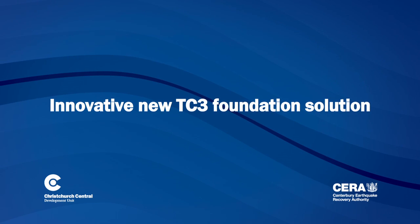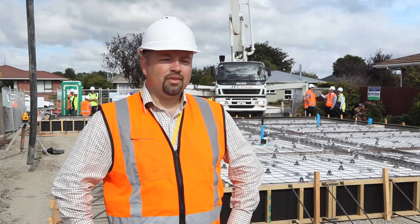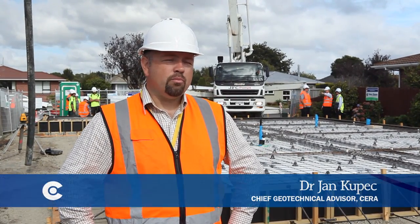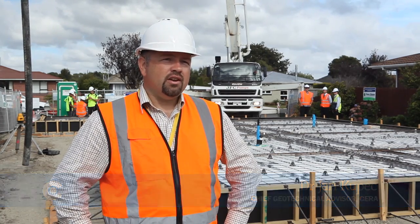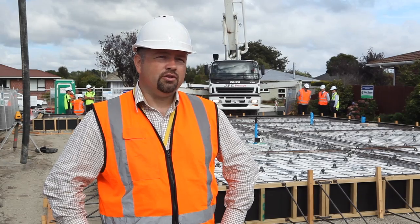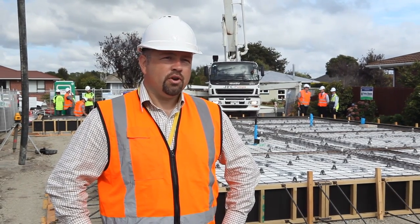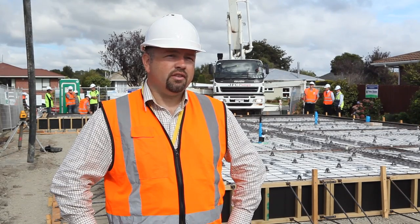This is one of the first applications of our TC3 Rib Raft. Rib Rafts existed before the earthquakes came along, and it's an accepted solution on normal ground conditions in TC1 and TC2. However, this is the first time that Firth has structurally modified the concept to account for the ground conditions in TC3.